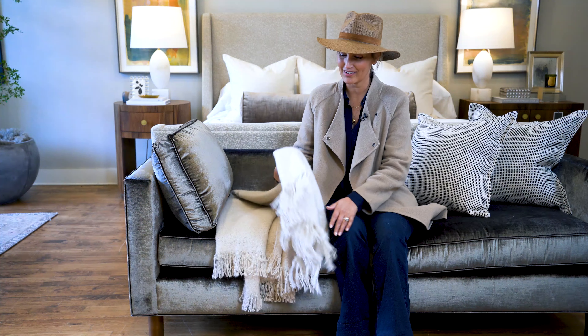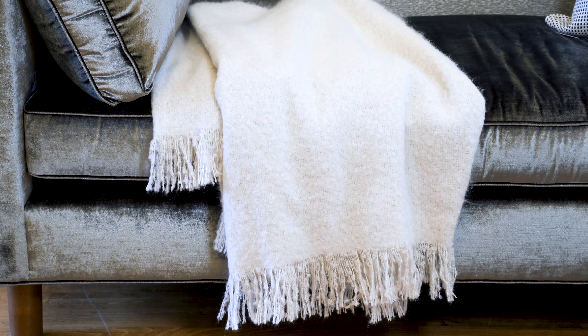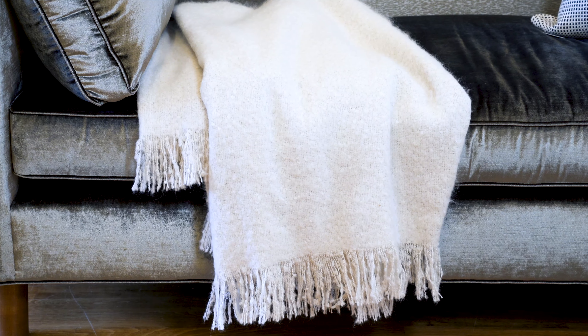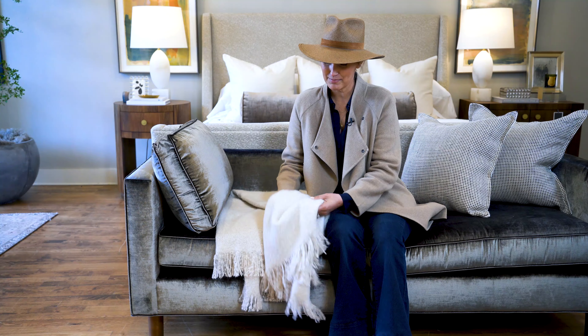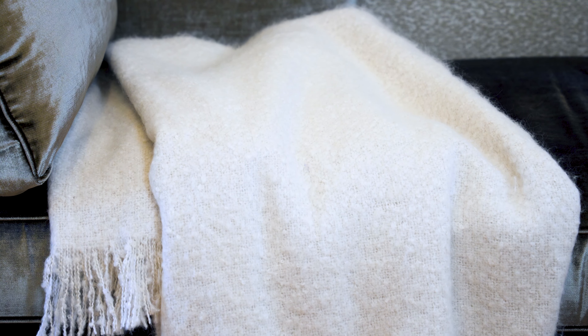I'm here with our mohair throw. This is a favorite for sure amongst our collection. We call this color white in the description, but it's really more of this beautiful natural ecru color. I wish you could feel this — it's like powdered sugar. It's so soft. The most beautiful sort of slubby open weave.